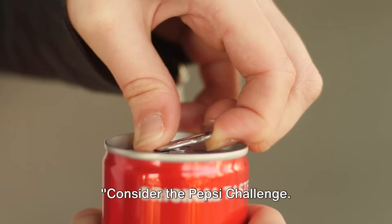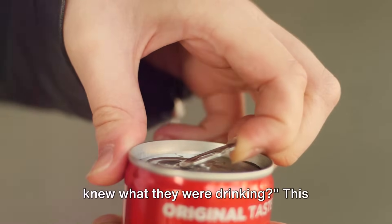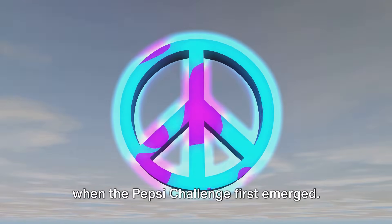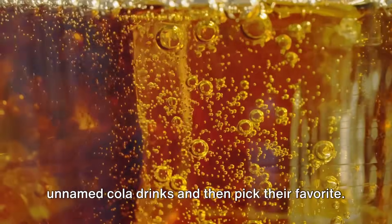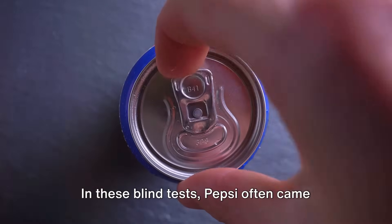Consider the Pepsi Challenge. Why did people prefer Pepsi in blind taste tests, yet choose Coke when they knew what they were drinking? This conundrum takes us back to the 70s, when the Pepsi Challenge first emerged. Participants were asked to taste two unnamed cola drinks and pick their favorite. In these blind tests, Pepsi often came out on top.